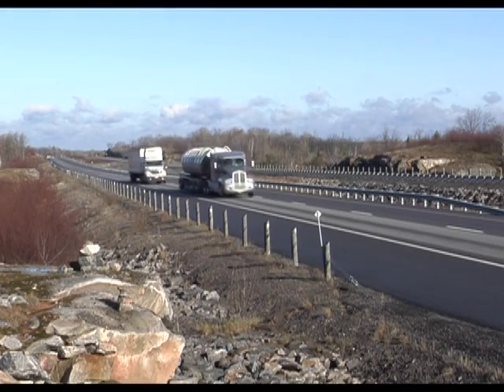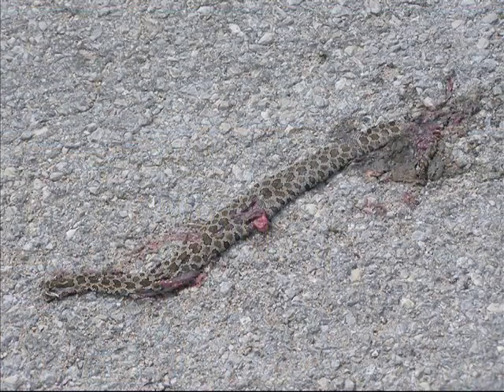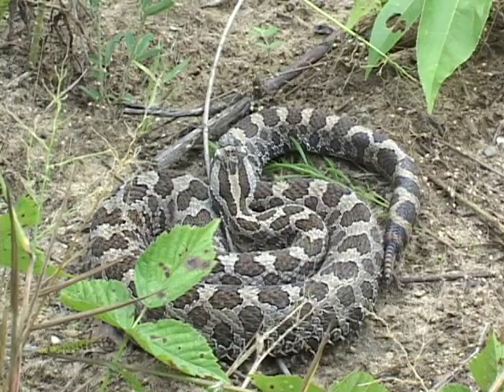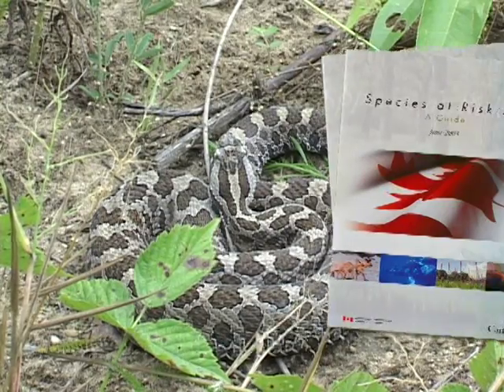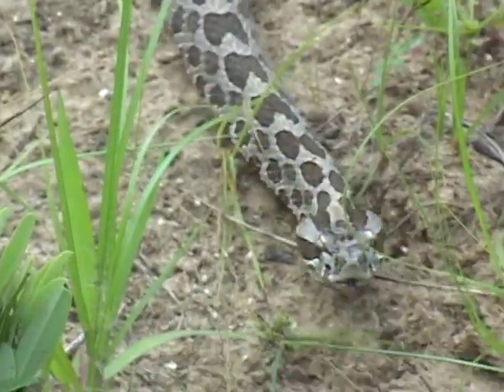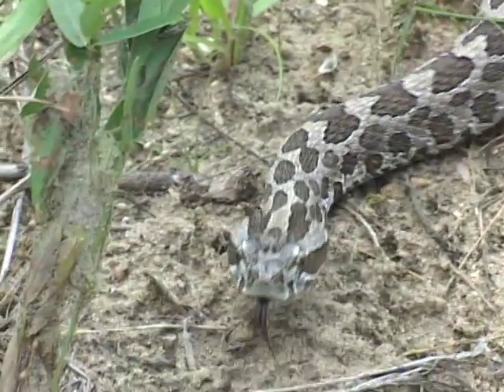However, the populations in this region are under threat due to persecution, road mortality, habitat fragmentation and loss. The Massasauga is protected by both federal and provincial legislation. One of the first steps in Massasauga conservation is learning how to identify the rattlesnake.